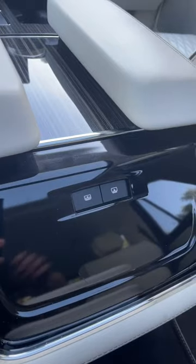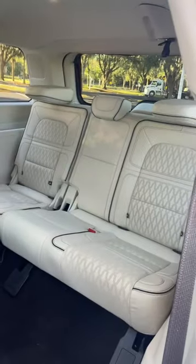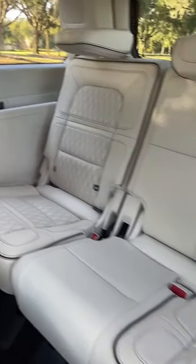The kids can even control the panoramic moonroof. And if you need to carry more kids, the Navigator has one of the biggest third rows on the market.